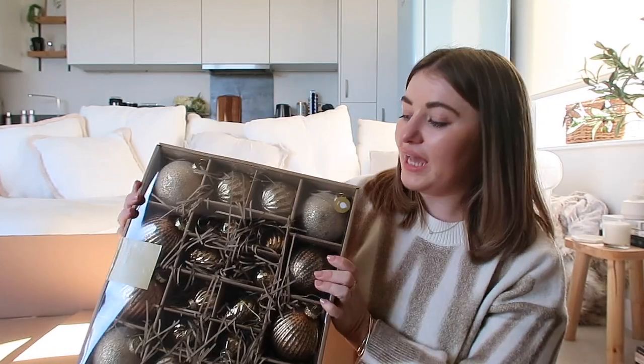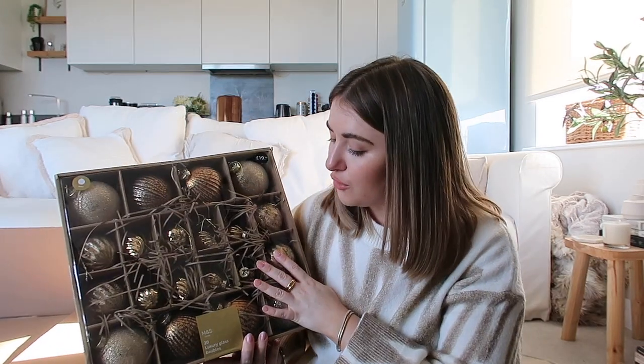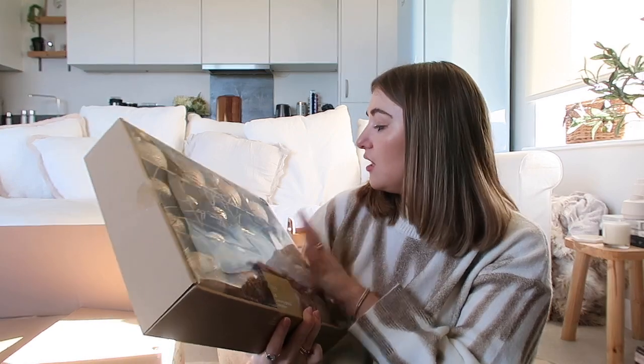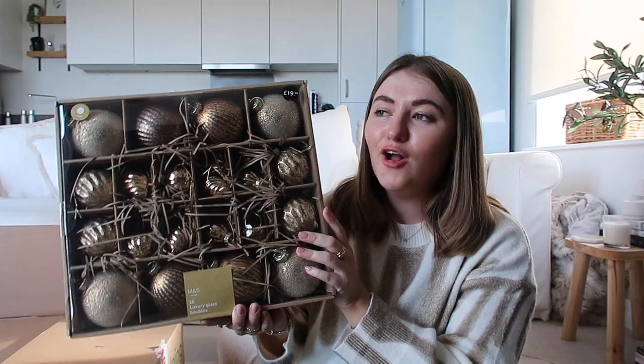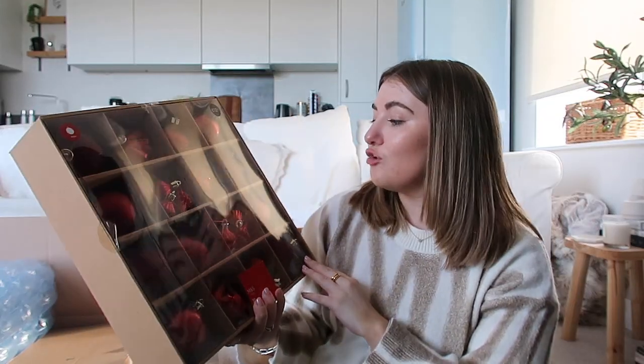Moving on to M&S — I did a lot of damage in M&S. First of all we have a gorgeous set of 20 baubles. I do like going for sets for the circular baubles — they're such good value for money. I love individual baubles from places like John Lewis and Selfridges but they're so spendy. I feel like the bigger ones I can put on my tree in the living room and because I've got a smaller tree in the office I can use the smaller ones in there. These are glass baubles which I don't have to worry about because I don't have kids or a pet.